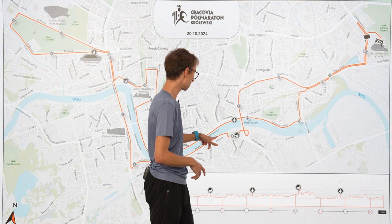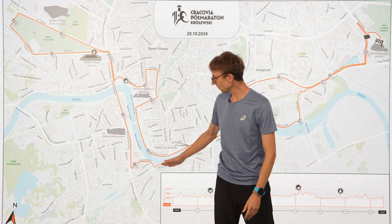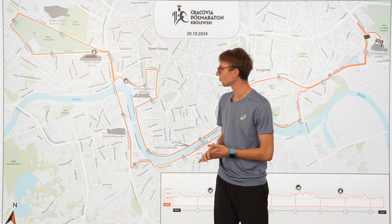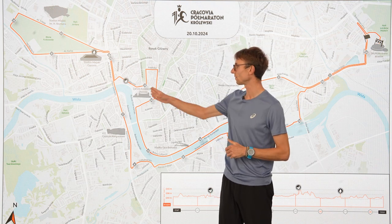Then you enter Bulwary and the 5-kilometer mark is over there. Small uphill, and then you will run around Hotel Forum. On the left is the Congress Center. On the right, remember to check out the Wawel Castle.